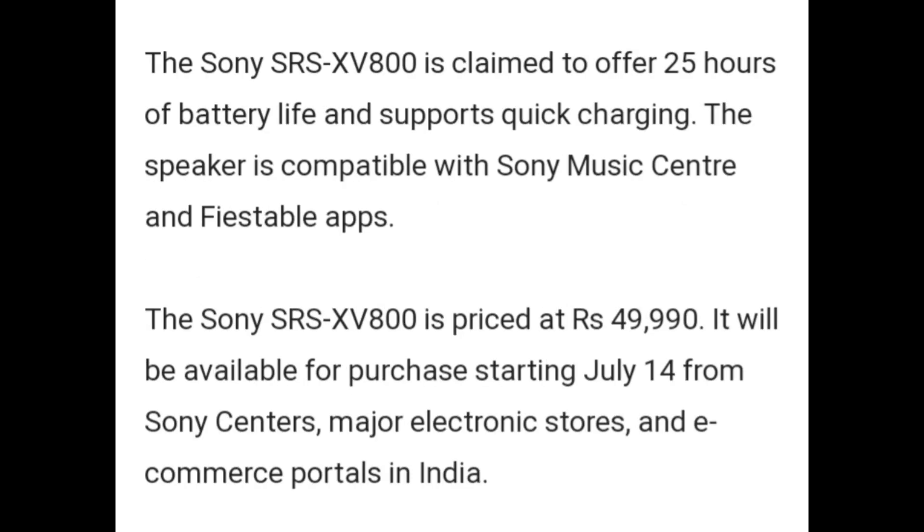The Sony SRS XV800 is claimed to offer 25 hours of battery life and supports quick charging. The speaker is compatible with Sony Music Center and Fiestable apps. The Sony SRS XV800 is priced at Rs. 49,990.